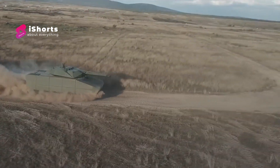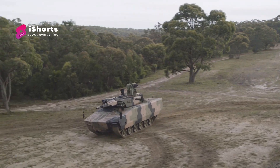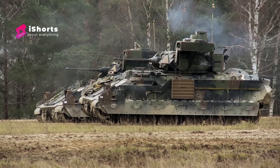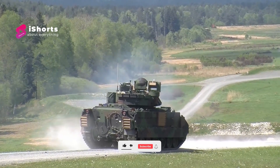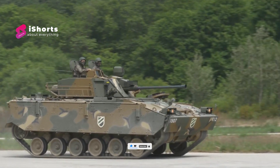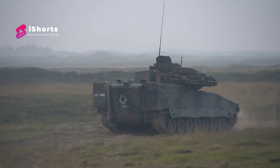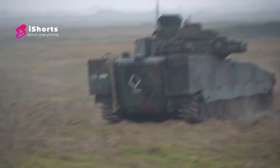Infantry fighting vehicles are armored combat vehicles designed to carry infantry teams on the battlefield and also provide firepower. These vehicles have designs that focus mainly on protection rather than armament. That's why the only weapons we see on armored personnel carriers are machine guns for self-defense against a variety of targets. Here are the top five most dangerous infantry fighting vehicles in the world.